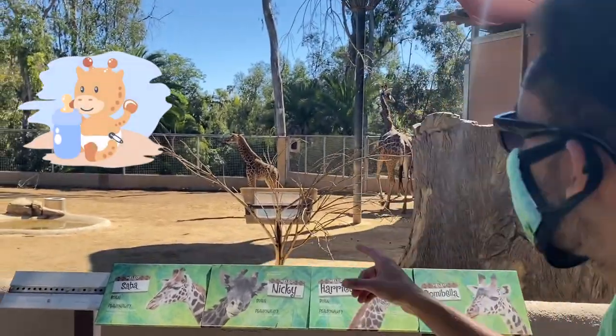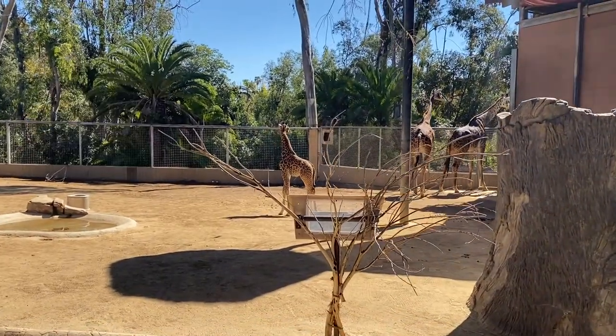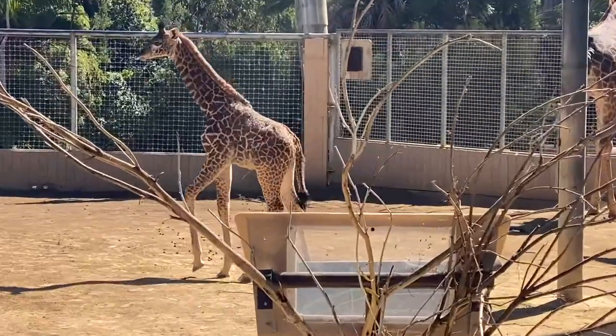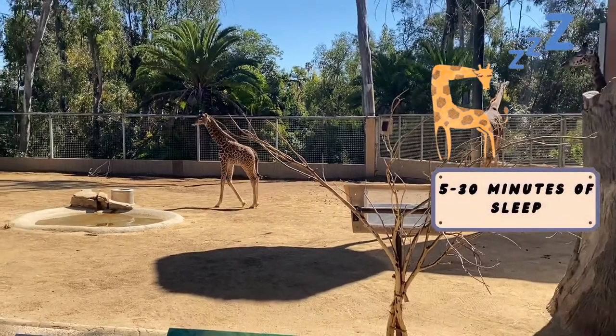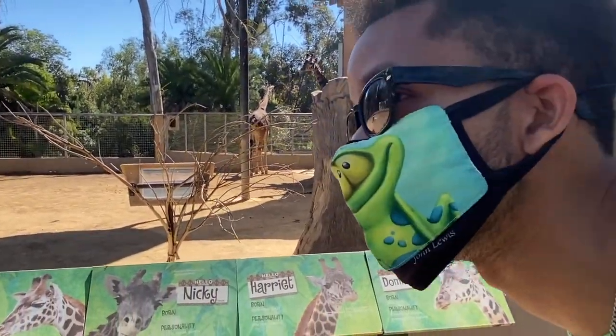Baby giraffe, look! Now unlike koalas, giraffes can sleep up to 5 to 30 minutes per day, and they sleep standing up. Now that's short.